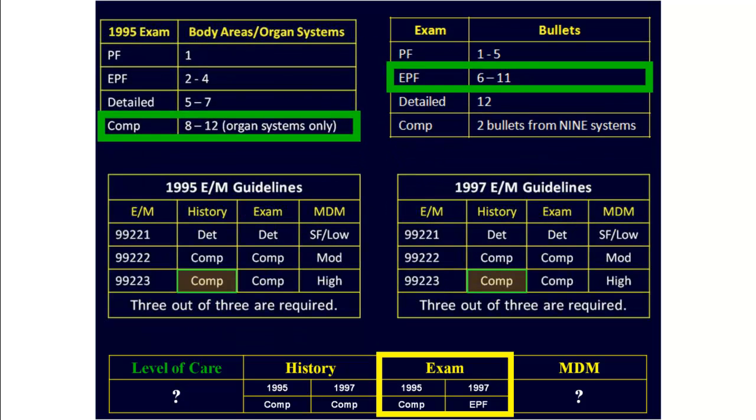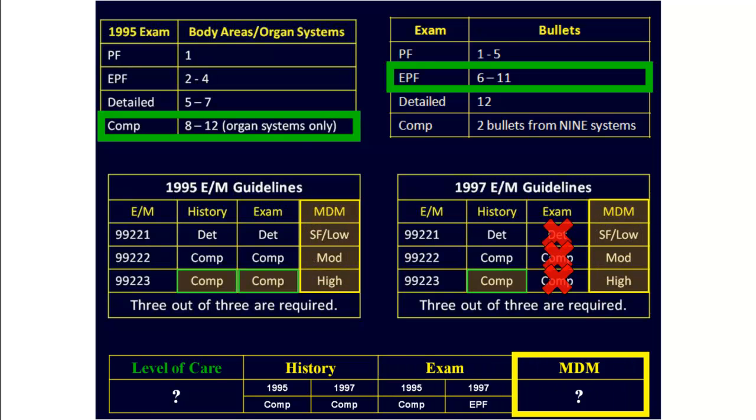Going back to our documentation grid, we now know we have a comprehensive exam using the 95 guidelines and only an EPF exam using the 97 guidelines. The next step is to check the medical decision making.